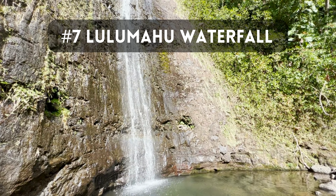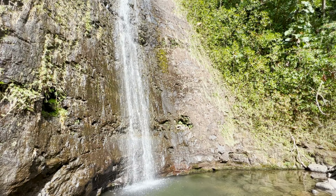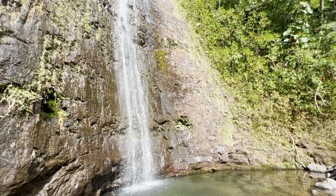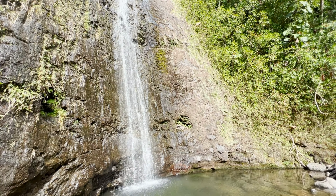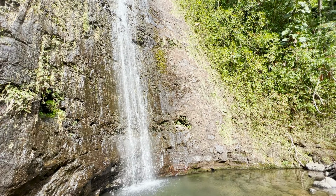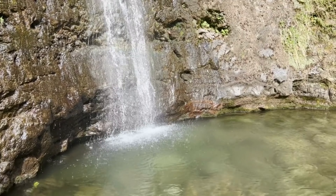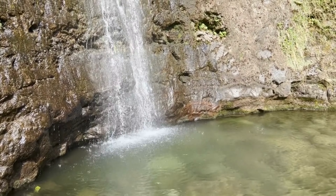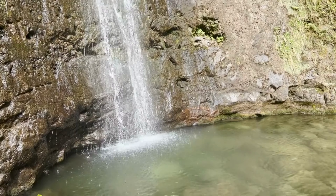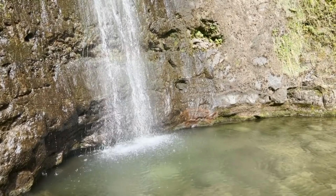Now let's venture into the lush rainforest of Nu'uanu Valley to discover the captivating beauty of Lulumahu Waterfall. This hidden gem offers a serene escape from the city, surrounded by towering bamboo groves and ancient banyan trees. As we hike through the tranquil trail, the melodic sounds of nature accompany us, leading us to the majestic Lulumahu Waterfall. Witness the cascading waters as they plunge into a tranquil pool below, creating a picturesque oasis of tranquility. It's a perfect spot to connect with nature and find solace in a peaceful ambience.